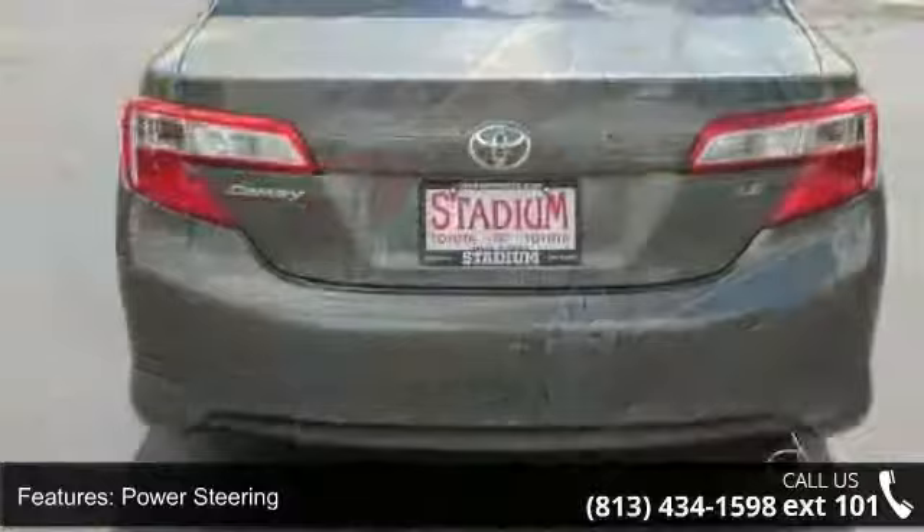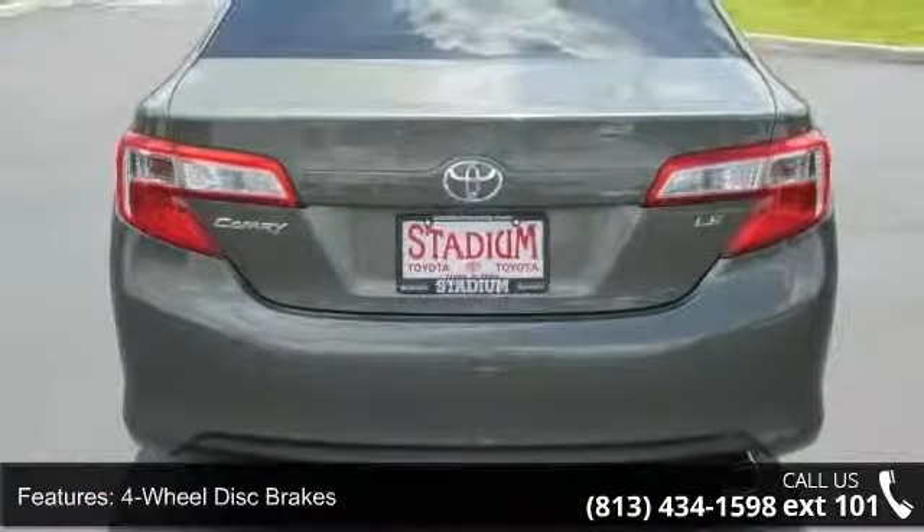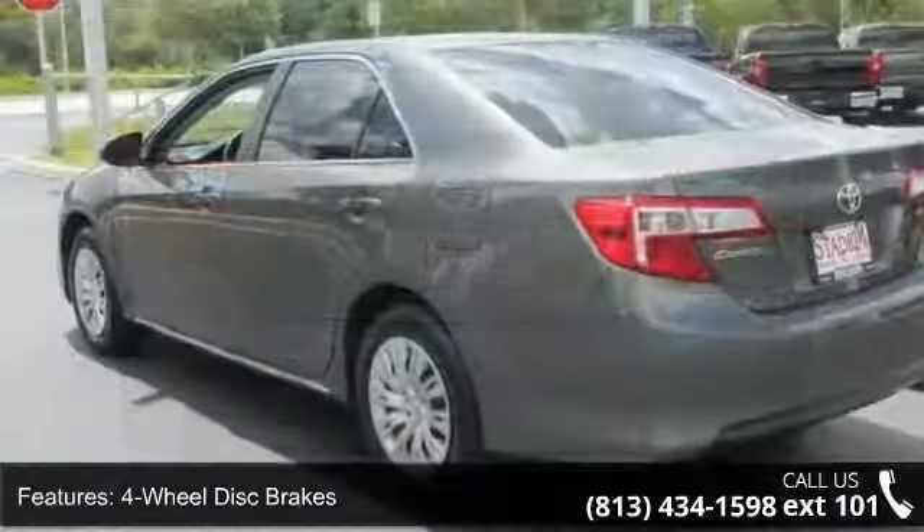Enjoy these notable features: AM FM stereo, 4-wheel disc brakes, power outlet, and power steering.